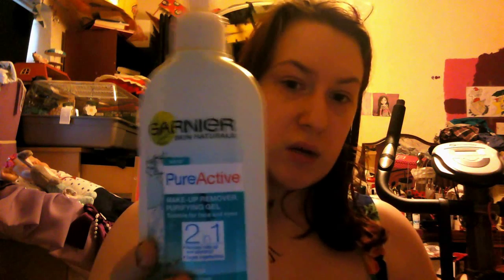My next facial favourite is the Garnier Pure Active 2-in-1 Makeup Remover. This is an amazing makeup remover — it removes it all and it really does not break me out. A lot of products break me out, but this one actually really helps with my spots as well. It is very gentle on your eyes, so it really helps when you need to remove all your eye makeup.